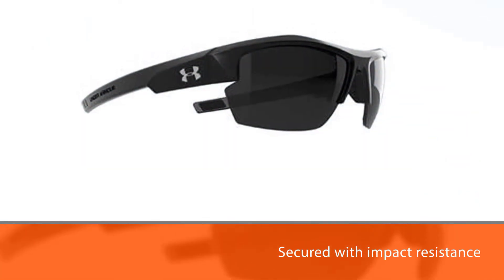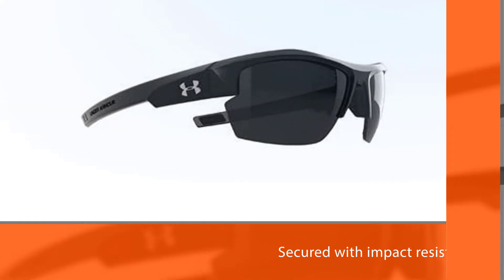The lenses also provide 100% UVA, UVB, and UVC protection.